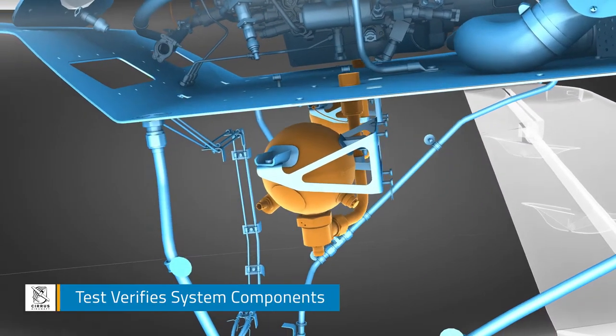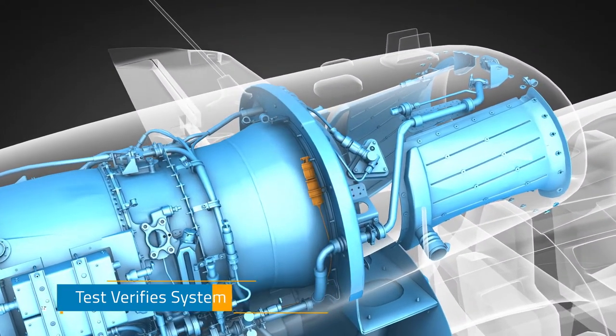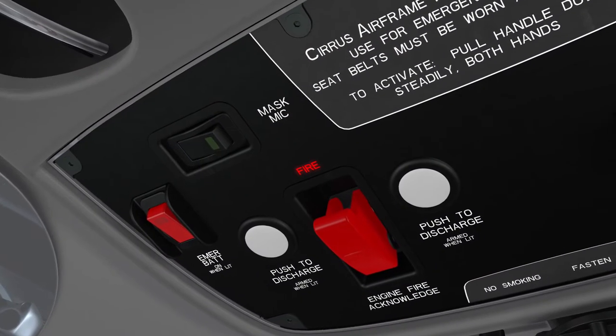Specifically, this test verifies the serviceable state of main fire protection system components and checks operable status of all CAS messages and aural alerts associated with the system.